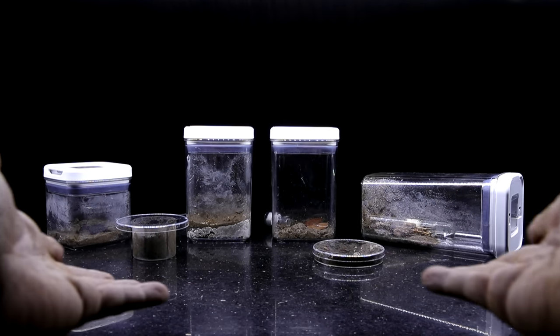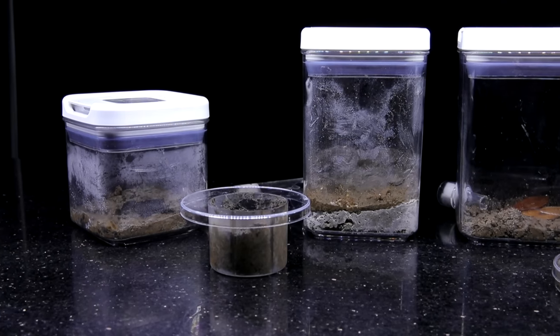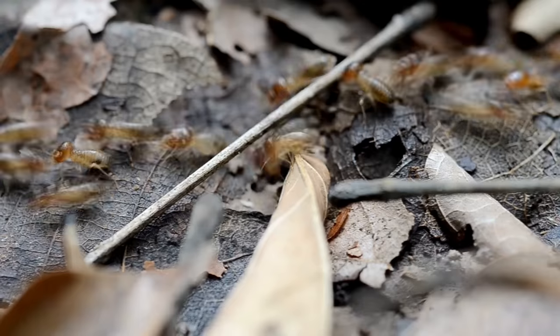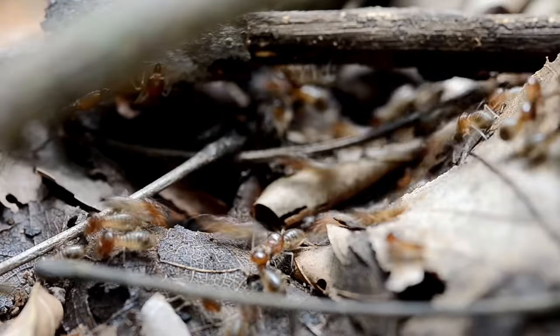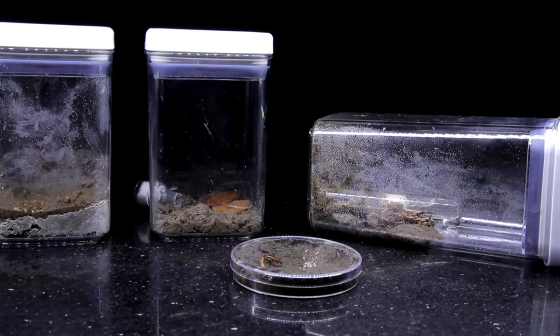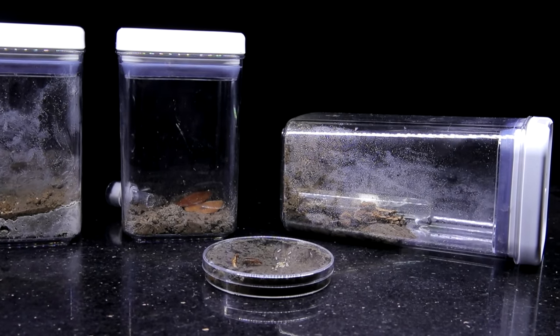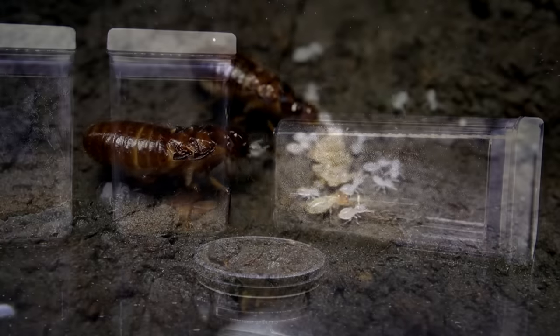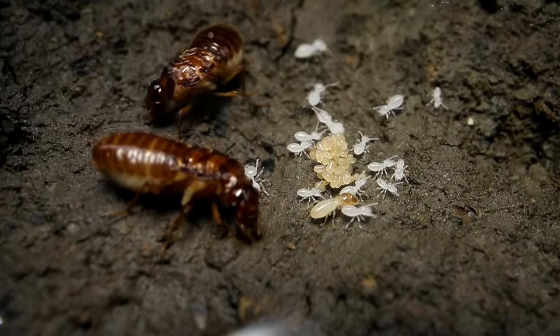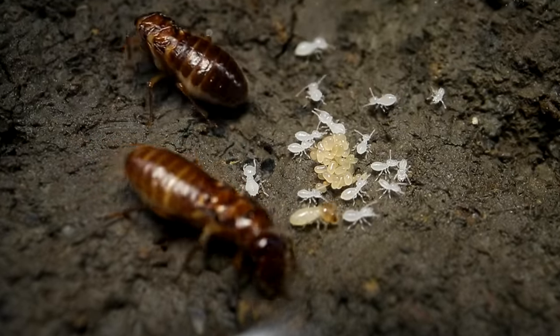Meet my termite colonies. They're just starting up, and I've experimented with different setups to try to get them to successfully become mature termite colonies. Why am I doing this? Well, first off, I'm an insect nerd and I love this kind of thing. But second, farming this particular species of termite may have some pretty big agricultural benefits for us humans.